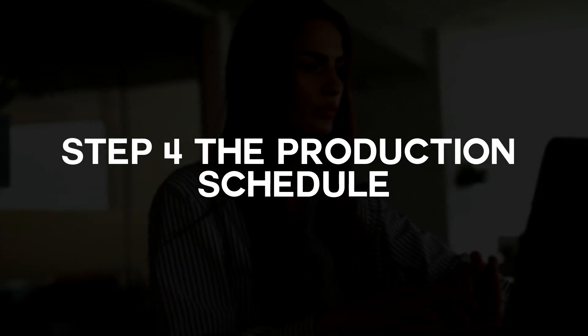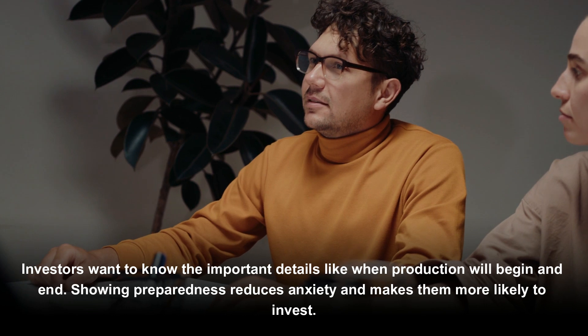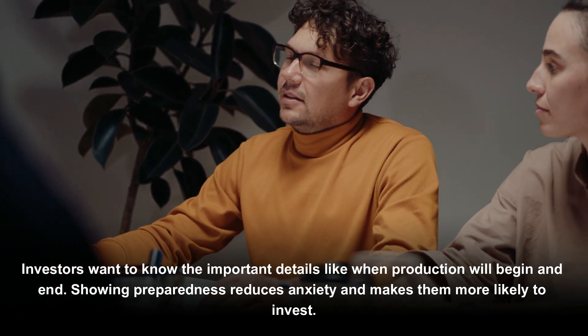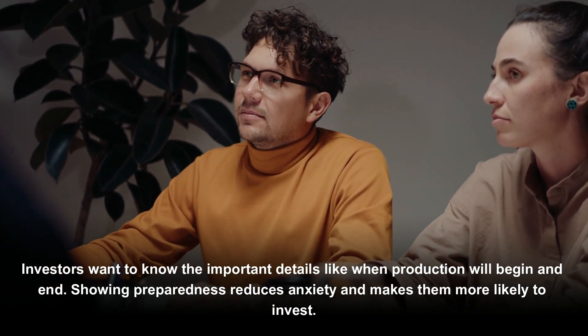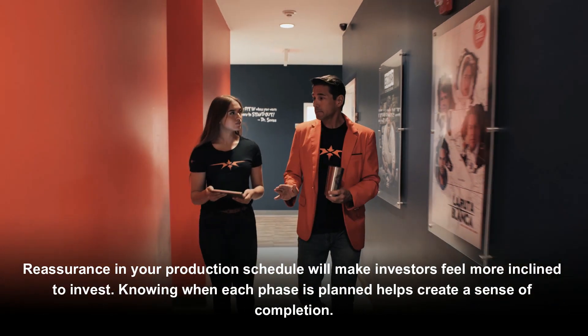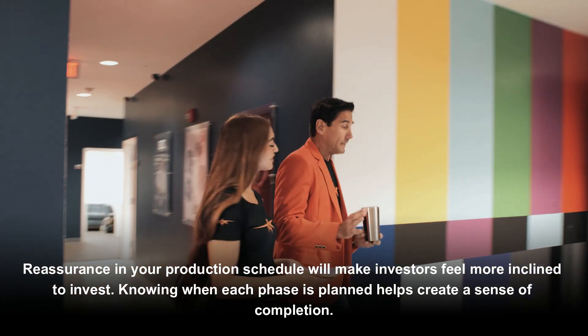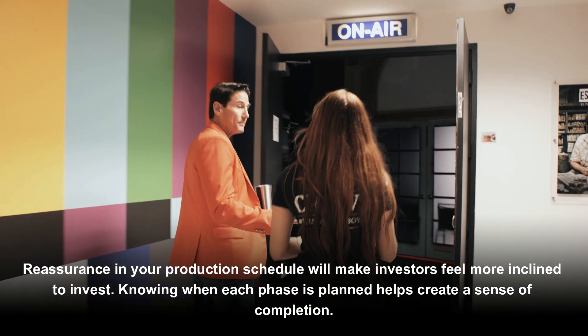Step four: The Production Schedule. Investors want to know important details like when production will begin and end. Showing preparedness reduces anxiety and makes them more likely to invest. Reassurance in your production schedule will make investors feel more inclined to invest. Knowing when each phase is planned helps create a sense of completion.